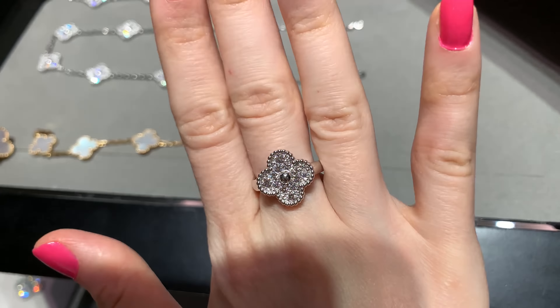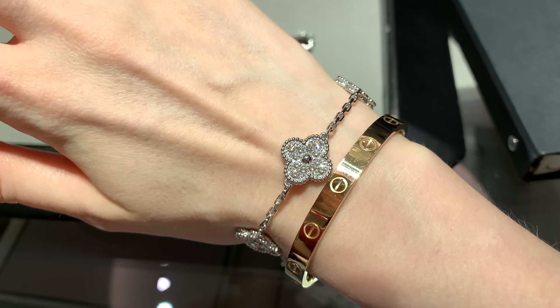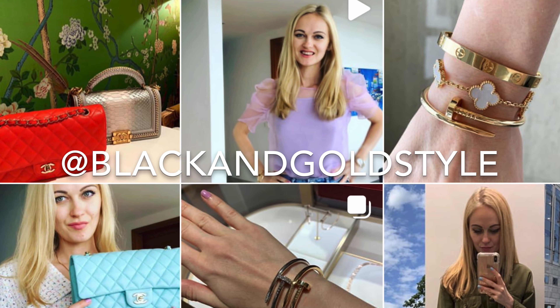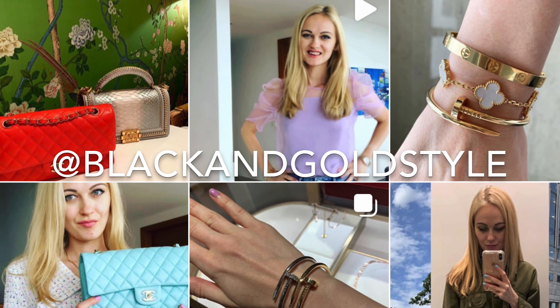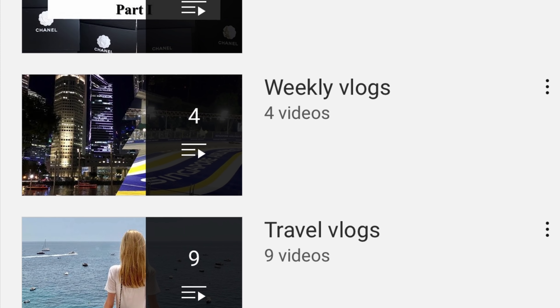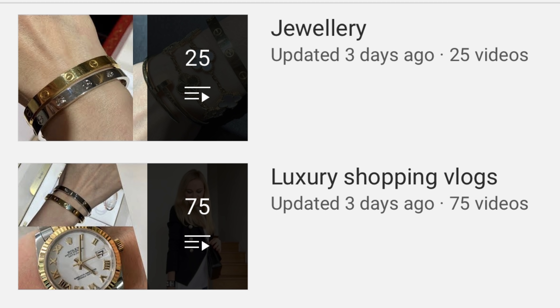Hey guys, welcome to my channel. In today's video I'm going to Van Cleef & Arpels to pick up my dream earrings and show you other styles that I really like. I hope you enjoy this video. If you like my content, please consider subscribing to my channel and following me on Instagram — my account is the same as my YouTube account: Black and Gold Style.